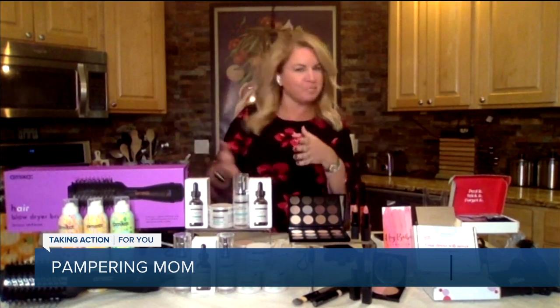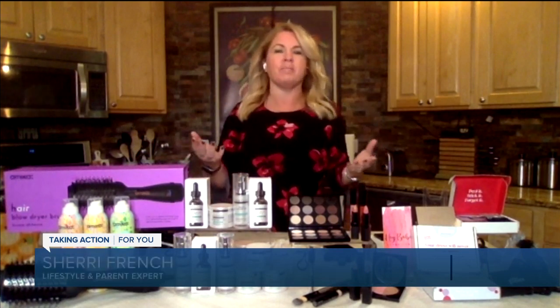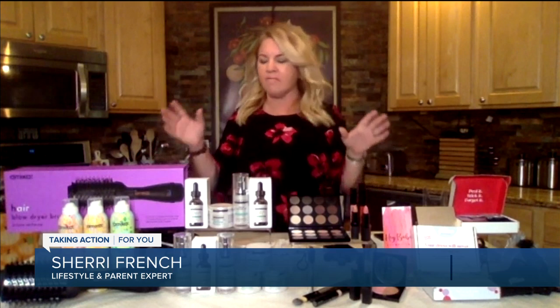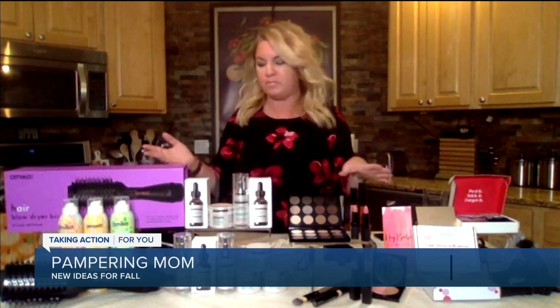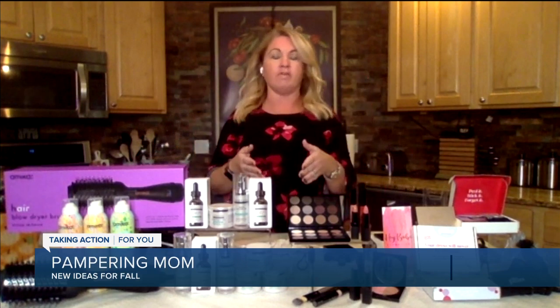We're all moms and getting back to that routine, which means we have to leave the house. We have to blow dry our hair. We have to put on makeup and we want to feel great. So I've got some great options to spoil mom, or even for mom to spoil themselves. So let's talk about hair first.